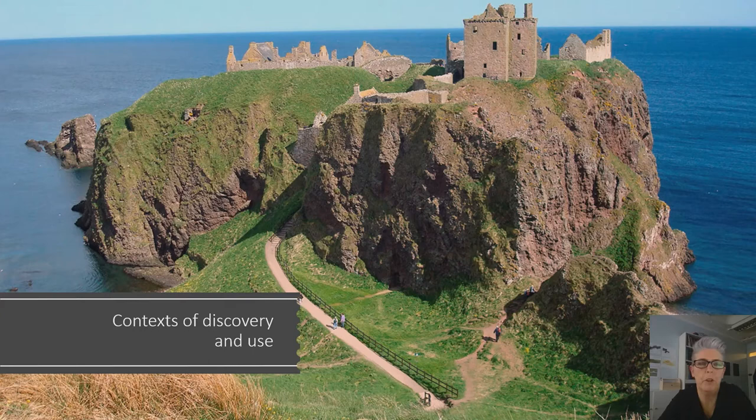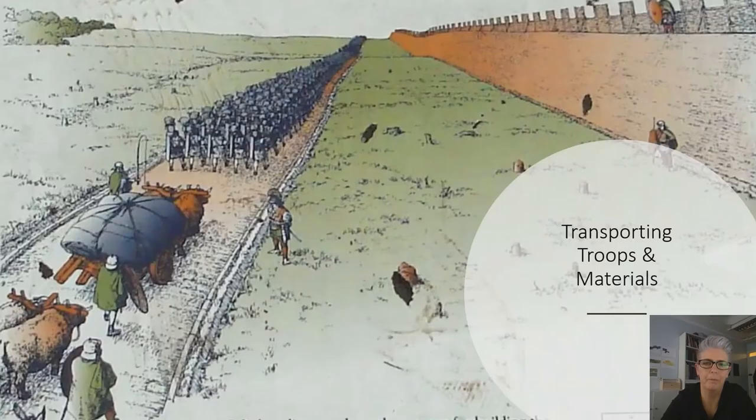It may surprise you to know that none of these objects were found in their original context along the wall. Many were in fact found in the immediate vicinity south of the barrier, but others were built into boundary walls or gateways of nearby stately homes. One even made it as far north as Kincardineshire, where it was embedded into the great hall of a castle off the northeast coast of Scotland by the Earl Marischal — but that's a different story and we don't have time to cover that today.